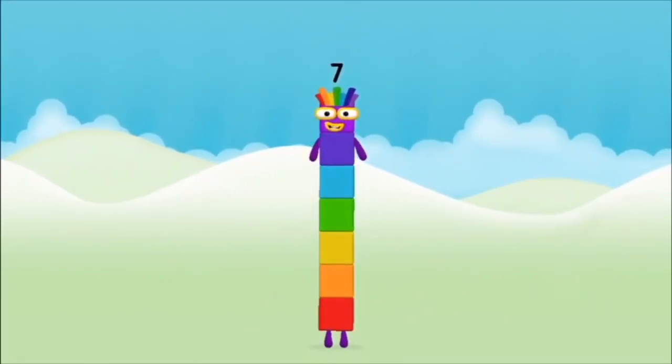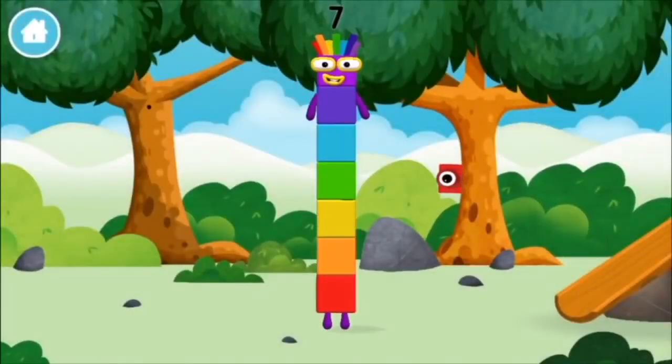Amazing! You made number block 7! You made a new number block!